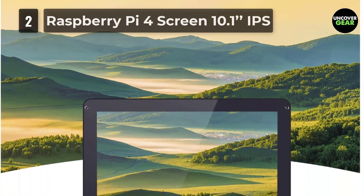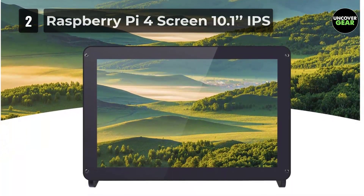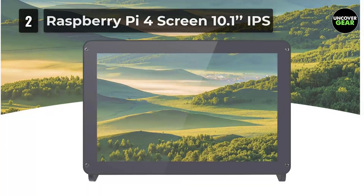It includes three pieces of transparent acrylic plates in different colors to protect the Raspberry Pi 4B — good protection and also nice looking.